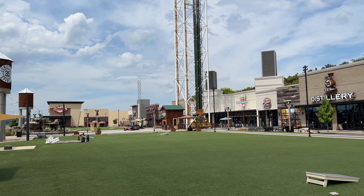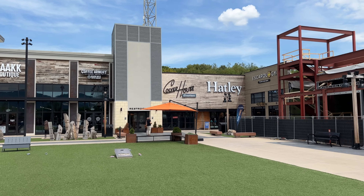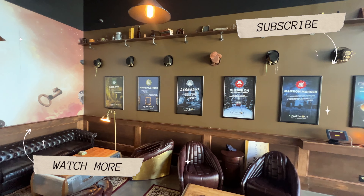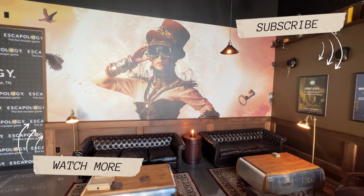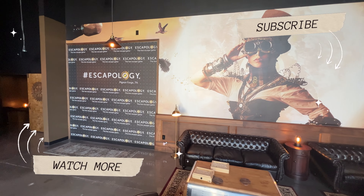The game master briefs the team: the aim is to escape within 60 minutes, working as a team to search for clues, crack codes, and solve puzzles. You get three free hints — pick when you use them carefully, as additional hints cost a two-minute time penalty each. If you escape quickly enough, your time gets posted in the online hall of fame. Don't try to guess codes; nothing requires force or moving heavy furniture. Nothing needs to be unplugged, and don't touch anything with a red sticker — everything else is part of the game, though some things may just be decoration.